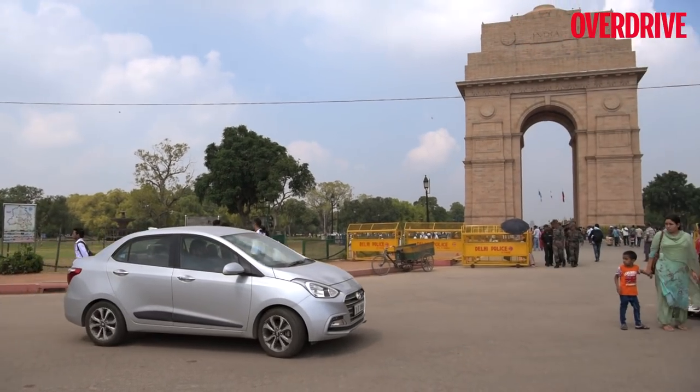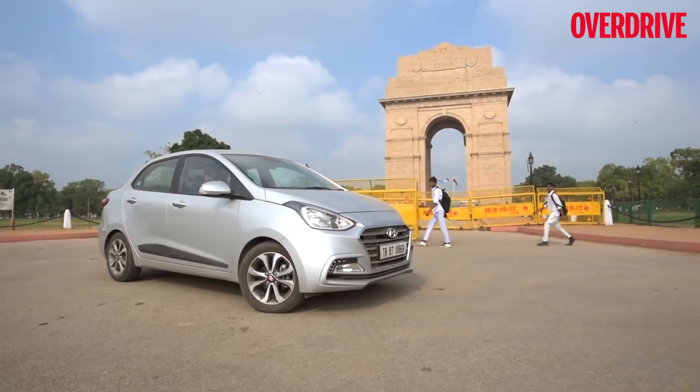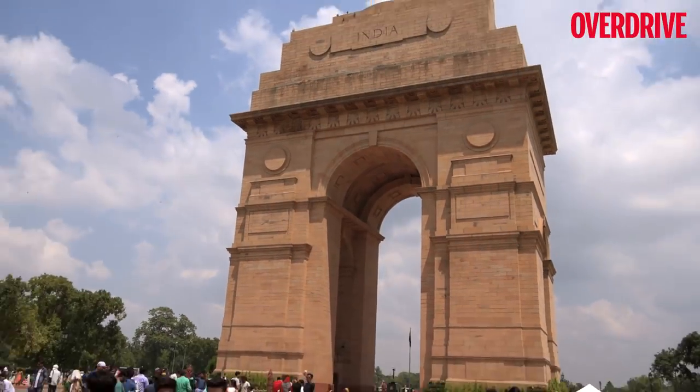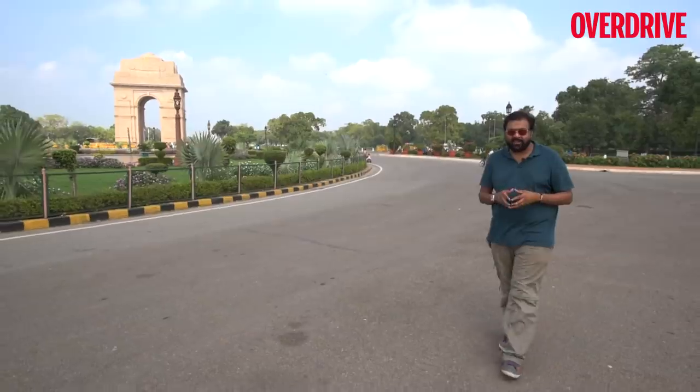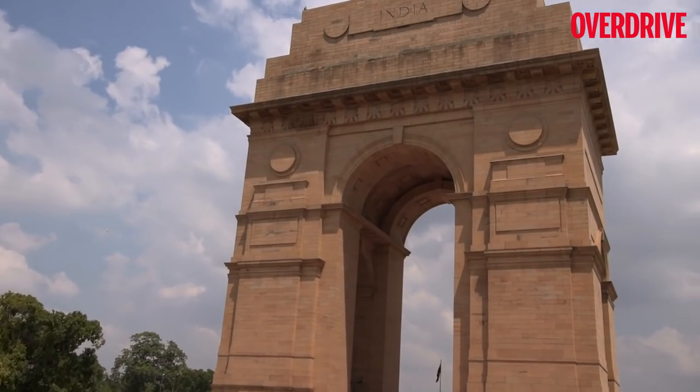The India Gate was chosen as our first destination since it is an iconic landmark of Delhi. Our first stop for the day is the India Gate. Unveiled in 1931, this was originally called the All India War Memorial.